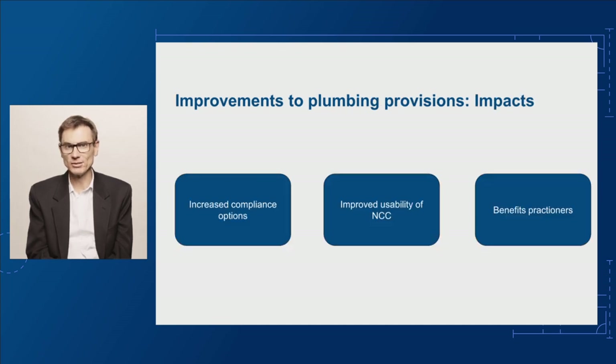The proposed changes are expected to bring overall benefits to practitioners and users of plumbing systems. We offer alternative compliance pathways without increasing the stringency of the existing provisions. Overall, this will benefit the plumbing industry by providing flexibility in demonstrating compliance requirements and improving the usability of the NCC.